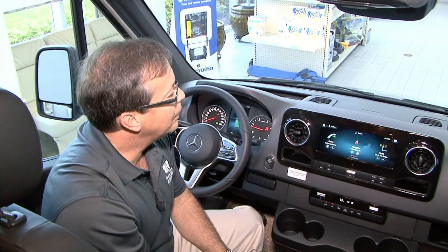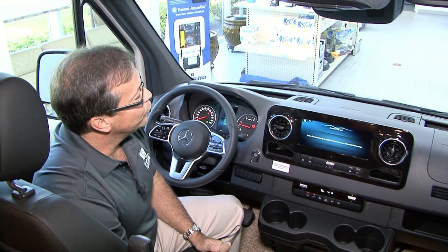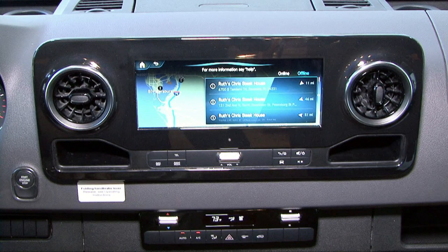One of the coolest things about Mercedes-Benz is the interaction between the driver or passenger and this computer system. Watch this — 'My Mercedes.' 'How may I help you?' 'Sam and I would like to go to Ruth Chris Steakhouse, please give us directions.' 'Please select an entry.' There we go Sam — we're not going to McDonald's, we're going to Ruth Chris.